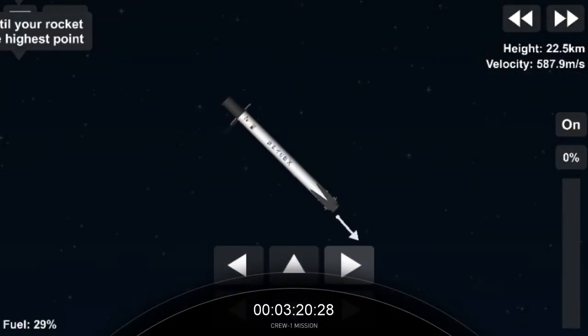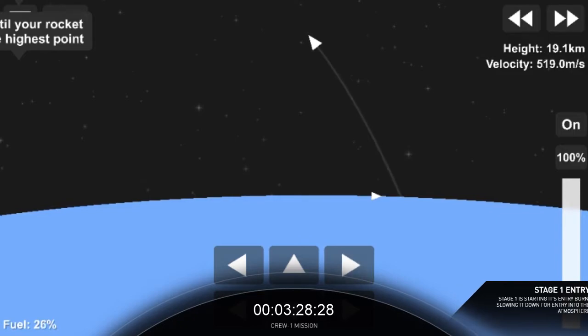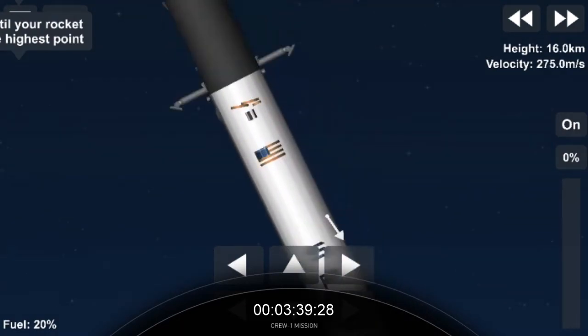We're a little under 1 minute from ignition for the entry burn on first stage. And we've got ignition of the entry burn — center engine, followed by the other two restart engines. First stage now getting ready to re-enter Earth's atmosphere; by the time the entry burn completes, it's now over.